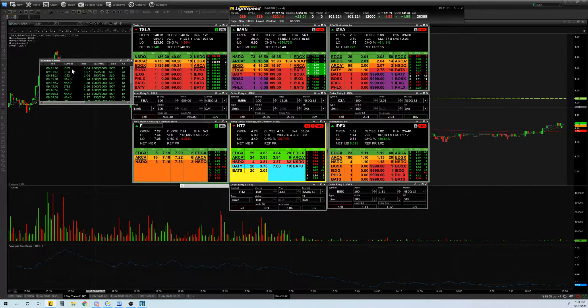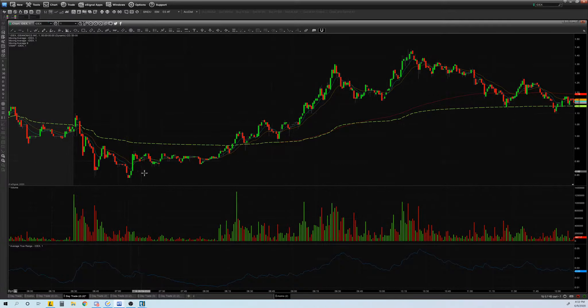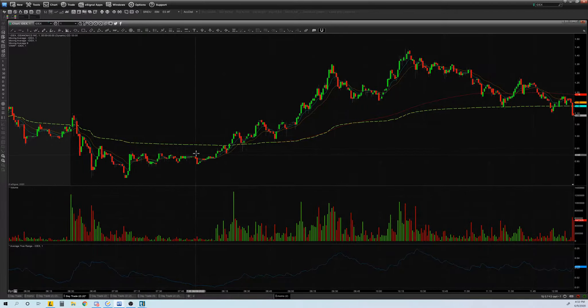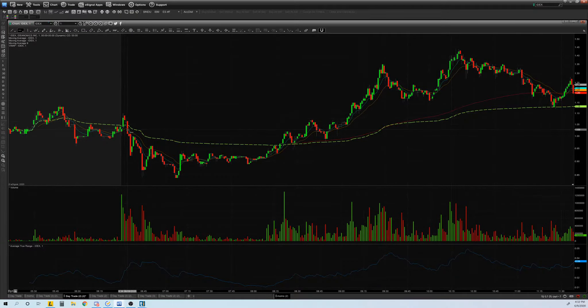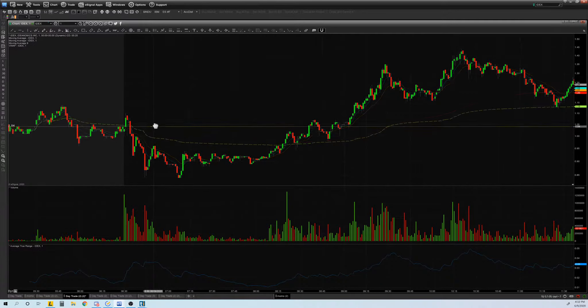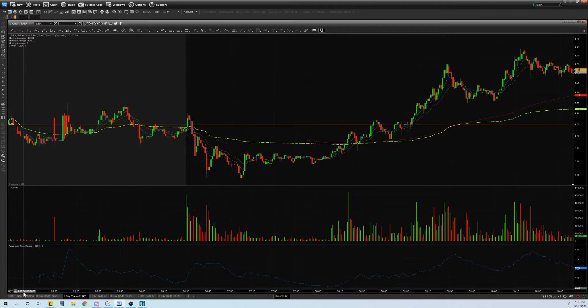Let's go over the IDEX trade. It opened up around $1.02 and I got in for a red-to-green move. I got in at the break of the inflection point at $1.05, thinking it was going to go higher and break pre-market highs. I sold some at $1.07 and got out at break even on the rest — so I made some money on that one.